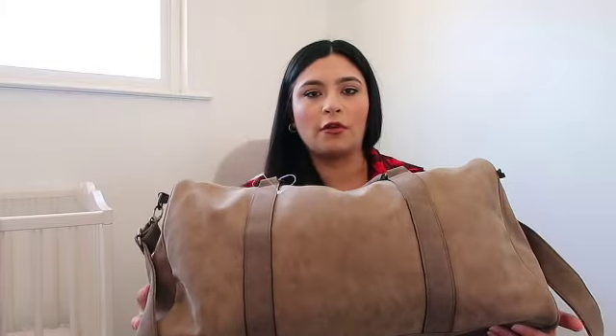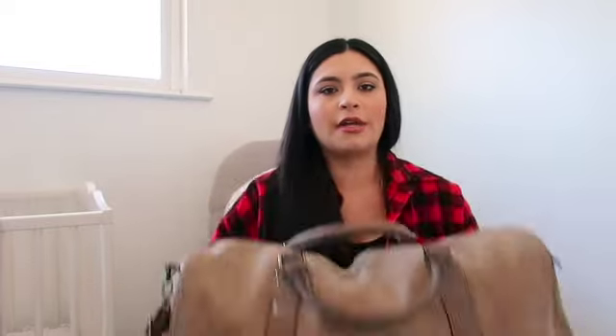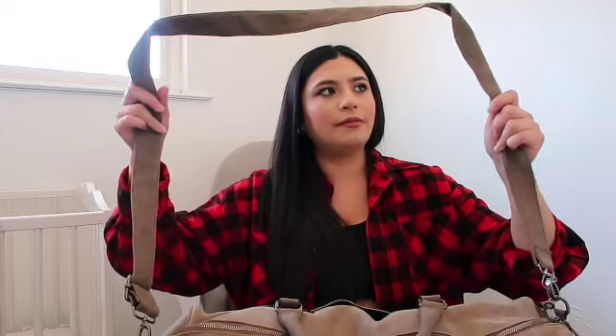I know a lot of people like to do roller carry-ons, which I have and really like, but I found this cute duffel bag at TJ Maxx for twenty dollars — really cute and cheap, so why not. It has a crossbody strap which is great.